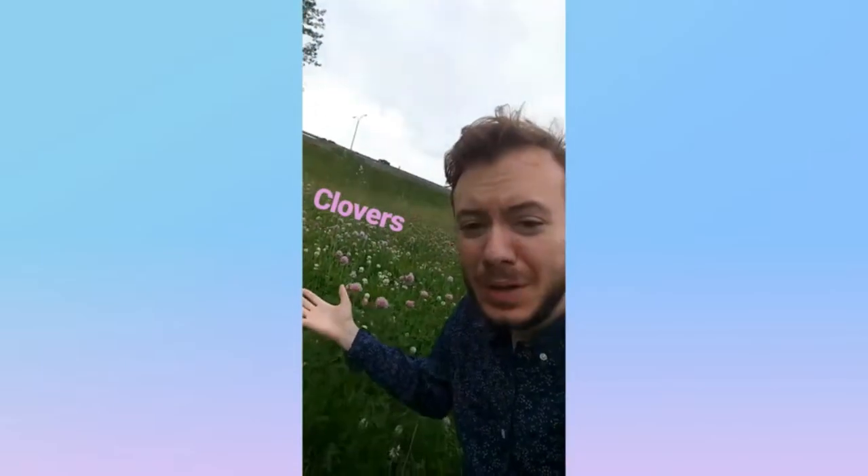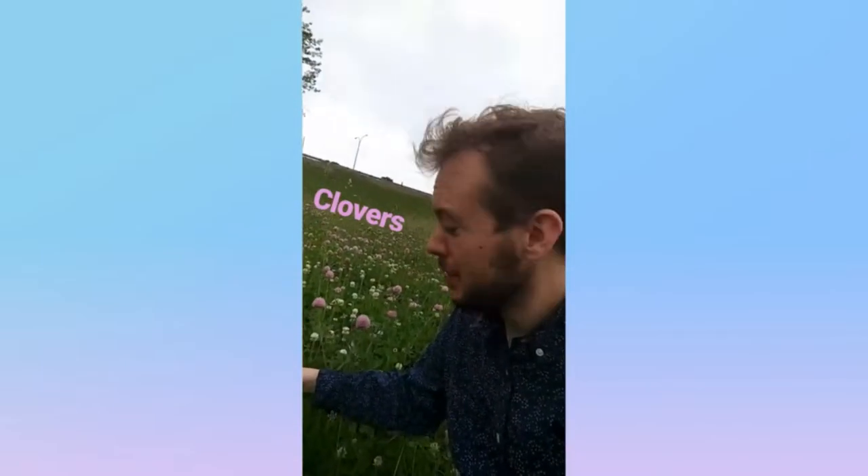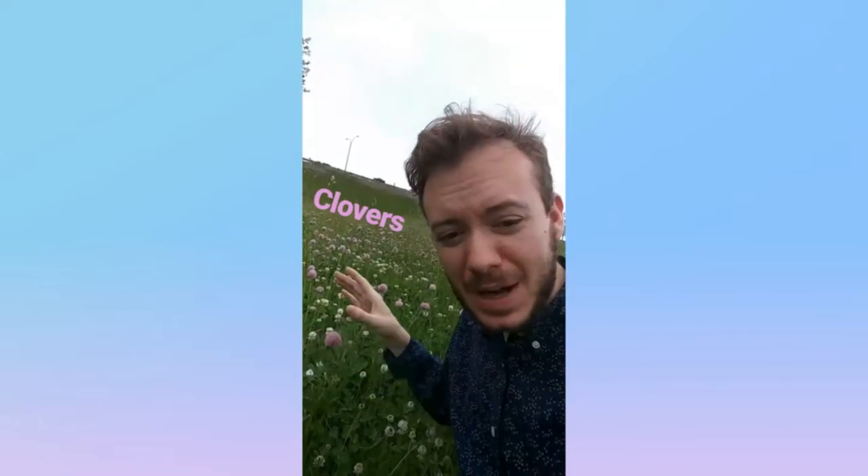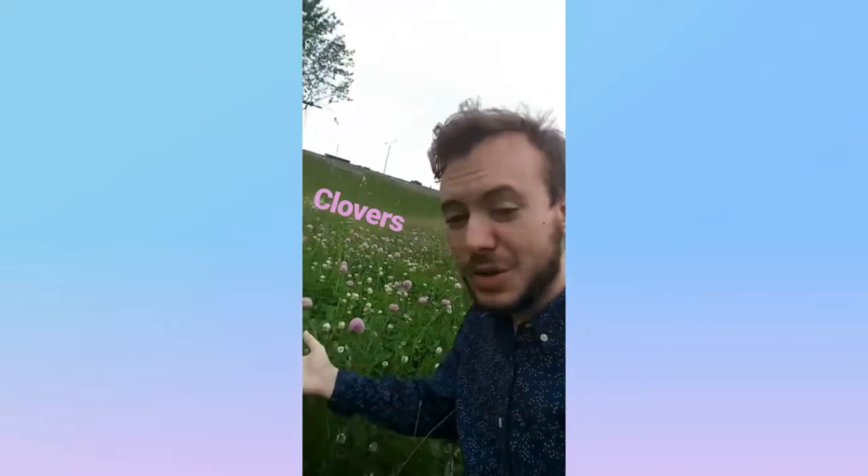Look at all these clovers. They're also called trefoils, and they're from the legume family which, of course, fix nitrogen. Clovers are easy — you guys all know clovers. These are clovers.